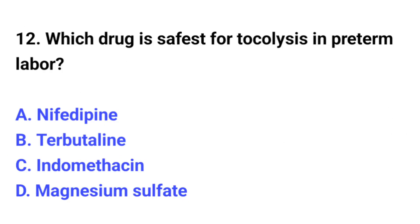Question number 12. Which drug is safest for tocolysis in preterm labor? The correct option is C: Nifedipine.